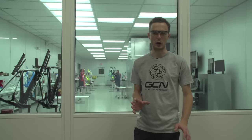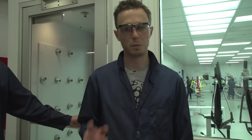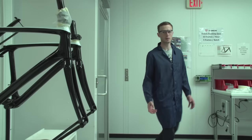We're now going to take a look at the painting process here at Trek, and to do that I need a site change. Got to wear a lab coat. Before we can go into the painting room we have to go through an air shower — let's find out what that is. And we're in.